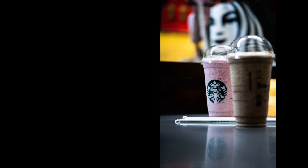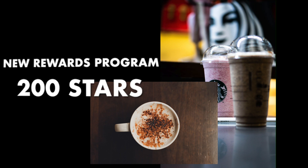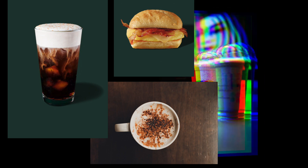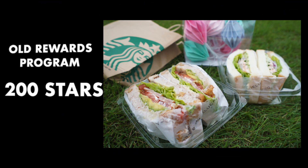All the handcrafted beverages from fraps to lattes used to cost 150 stars. Now it's 200 stars. That also includes cold brew coffee and breakfast sandwiches. The next tier includes all the lunch sandwiches, which used to cost 200 stars — now it'll cost 300 stars to redeem.